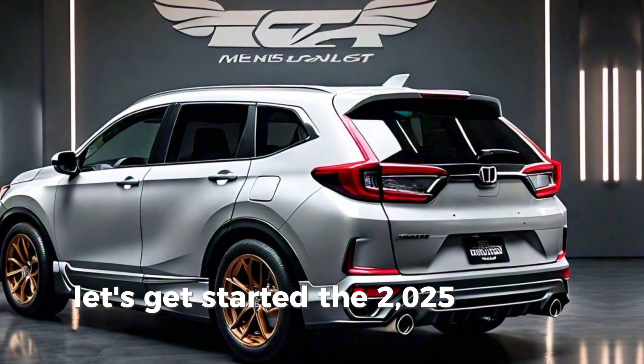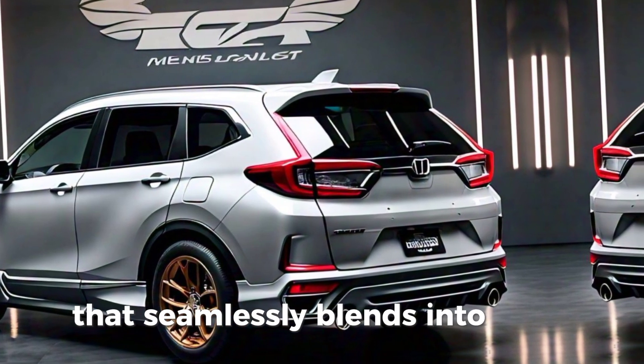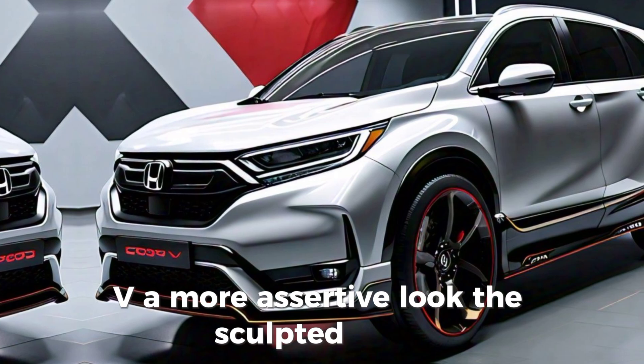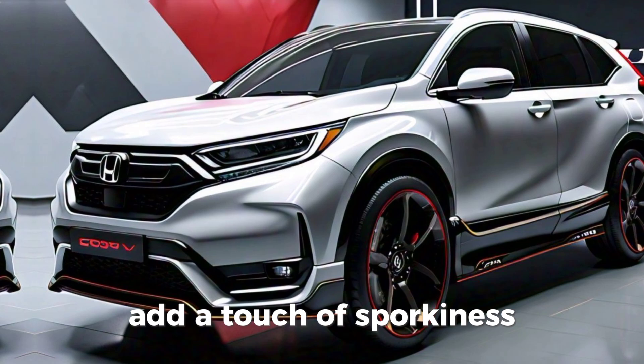The 2025 Honda CR-V boasts a bold and sophisticated design. Up front, we have a refreshed grille that seamlessly blends into sleek LED headlights, giving the CR-V a more assertive look. The sculpted hood and aerodynamic lines enhance its modern appeal, while the new 19-inch alloy wheels add a touch of sportiness.